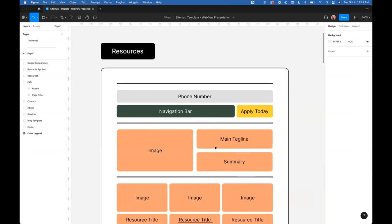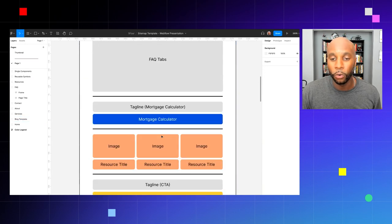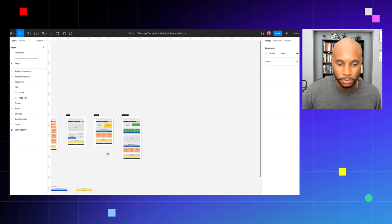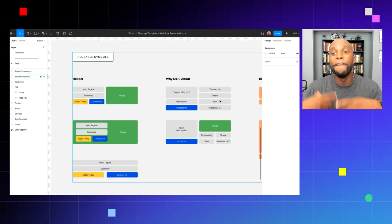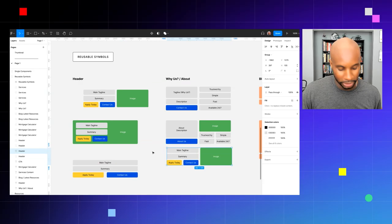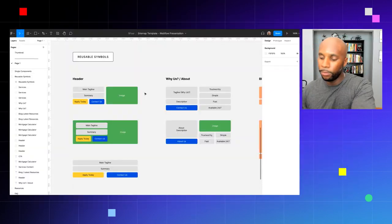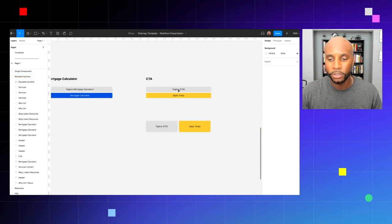We have services, about, and all these pages built out as templates. We start with this template and customize it based on the client's needs — there's a contact us page, a blog template, and the CMS items incorporated using a peach color. We also have reusable symbols — a section you can grab and use as needed. If I'm building a page I can copy a symbol and place it right in. The more websites you create a sitemap for, the more reusable symbols you'll build up, creating a library for your specific vertical.